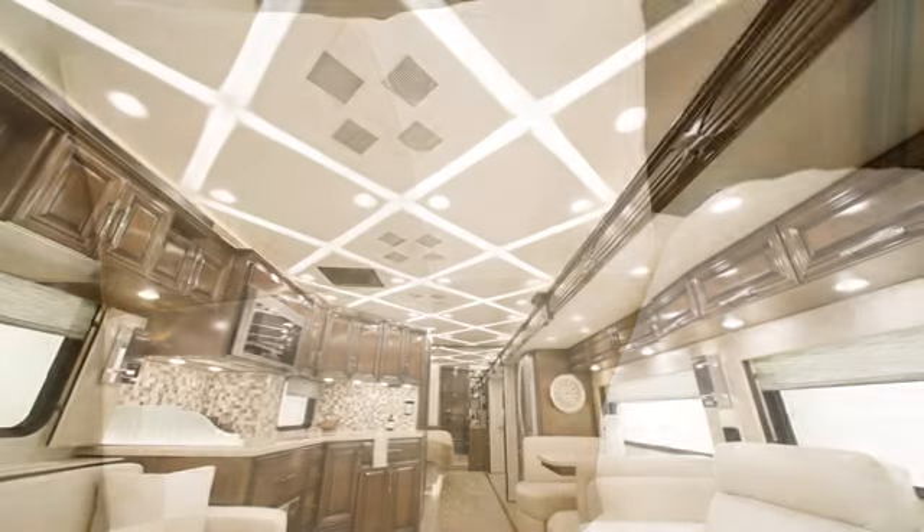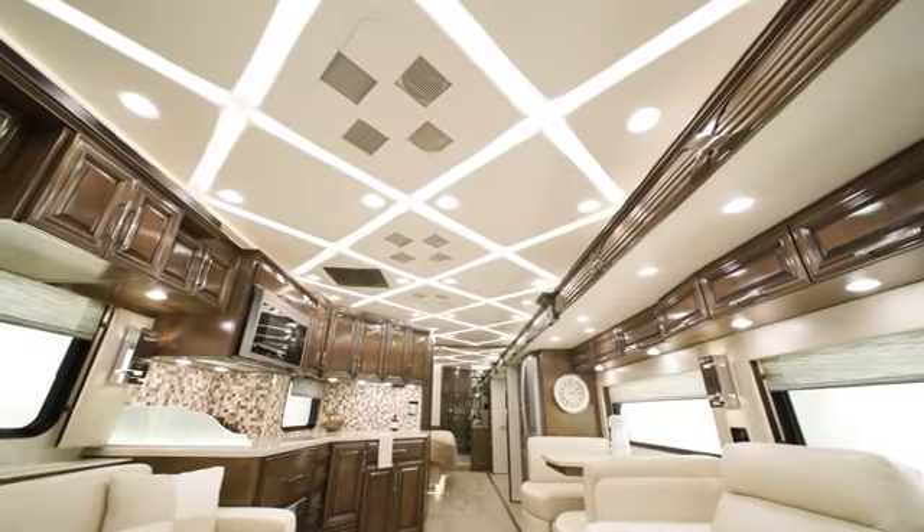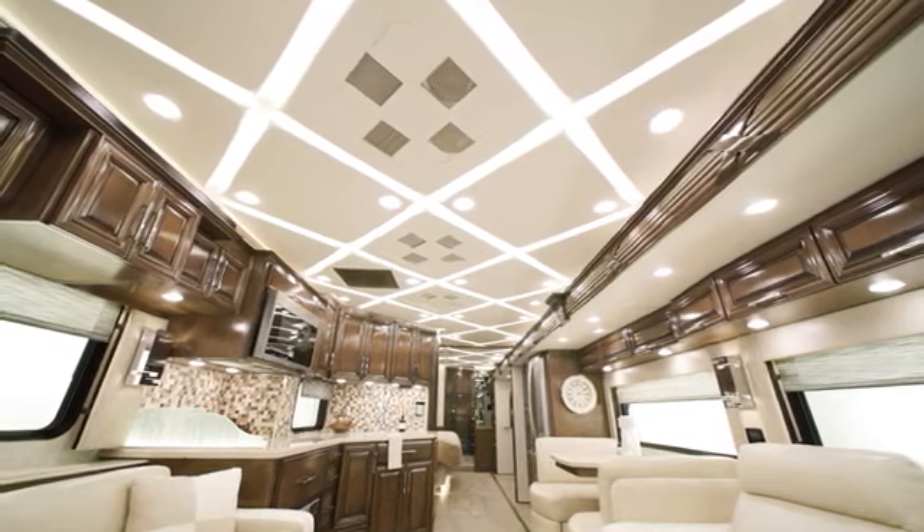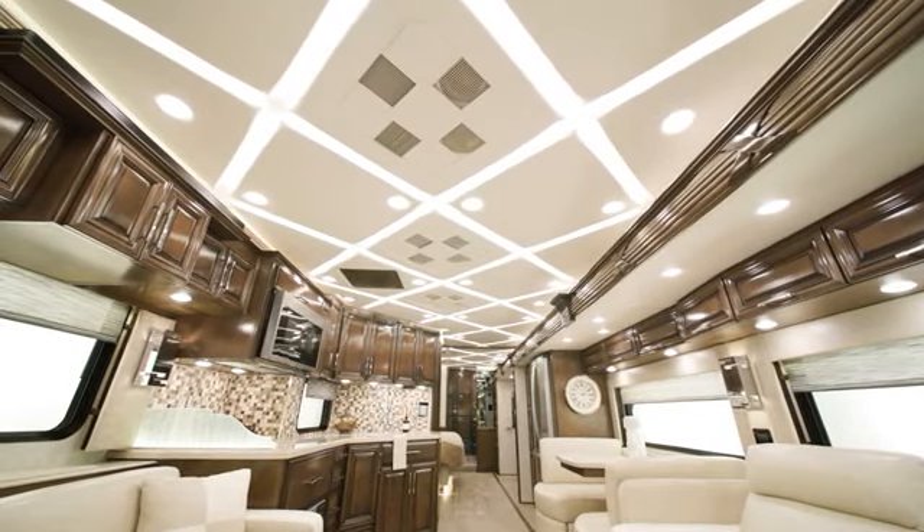There are two all-new décor options available in the 2023 Mountain Air: Haven and Lindley, which you see here. Avalon and Beckford are also available as décor options. For comfort, there are three 15M Penguin Heat Pump central air conditioners with a remote to adjust the temperature from various places in the coach.